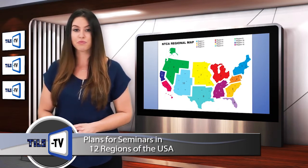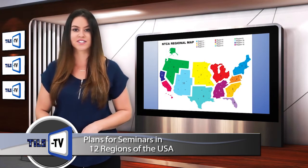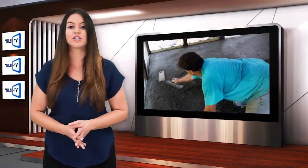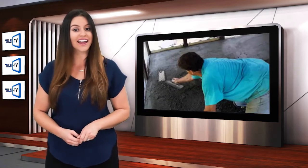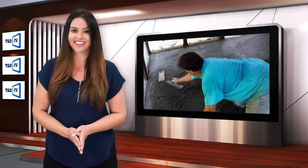These seminars will have two separate learning tracks: Portland cement mortar beds, and gauged porcelain tile and gauged porcelain tile panels and slabs. Both sessions will include instruction, demos, and hands-on training so that installers have a chance to actually use the information that they are learning.